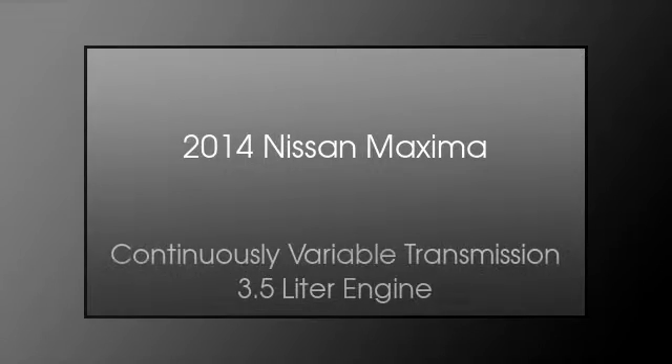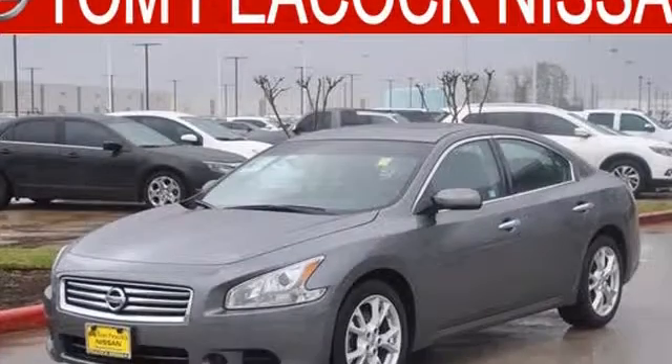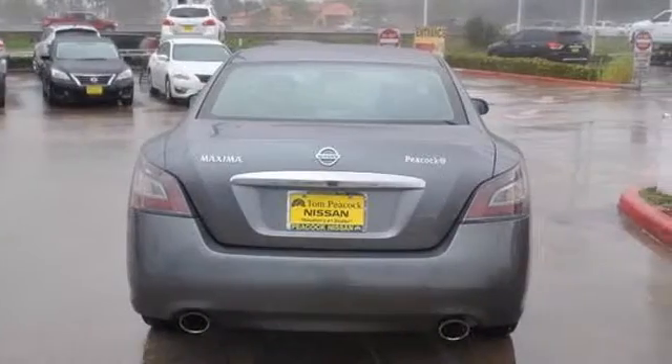This is a 2014 Nissan Maxima. This car has a continuously variable transmission and a 3.5 liter engine. All of the following features are included.